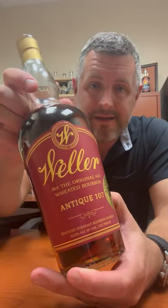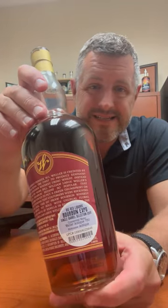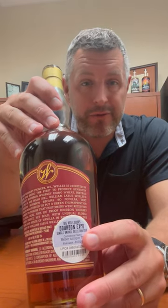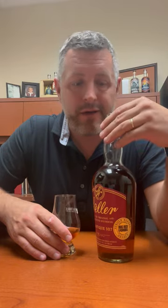Cleaning out the closet today and found a Weller Antiques single barrel from 2019 — from that Bourbon Expo when we did the different sets and had to put a couple different UPCs on the back. This is the year that grape Kool-Aid came out of Eagle Rare. I found a handful of these Weller Antiques, so I'm putting them up on Bourbon World for the raffles this month. Hopefully you win one, but I thought I'd crack this bottle and give it a revisit.